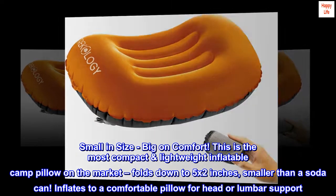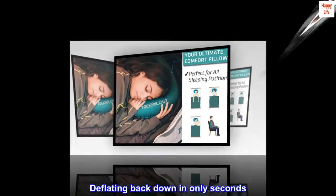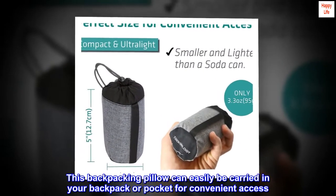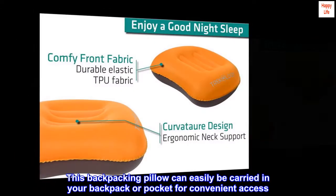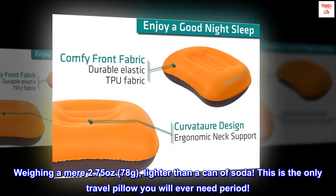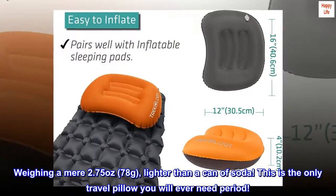Inflates to a comfortable pillow for head or lumbar support, deflating back down in only seconds. This backpacking pillow can easily be carried in your backpack or pocket for convenient access. Weighing a mere 2.75 ounces — 78 grams — lighter than a can of soda. This is the only travel pillow you will ever need, period.